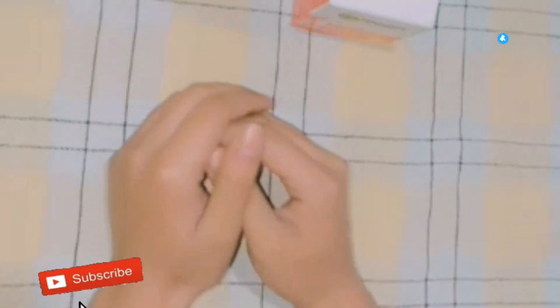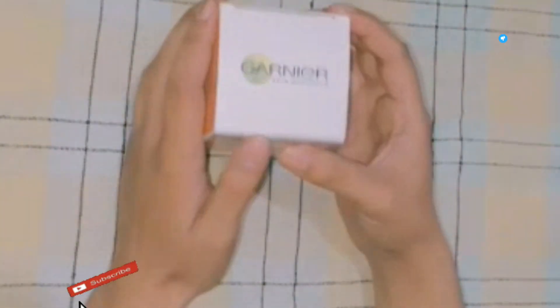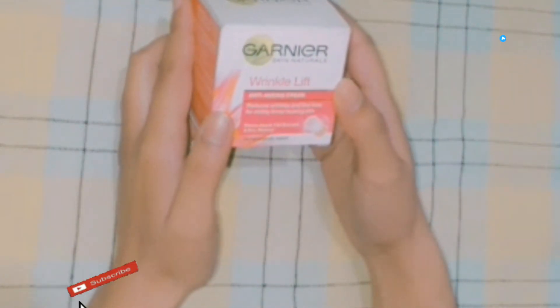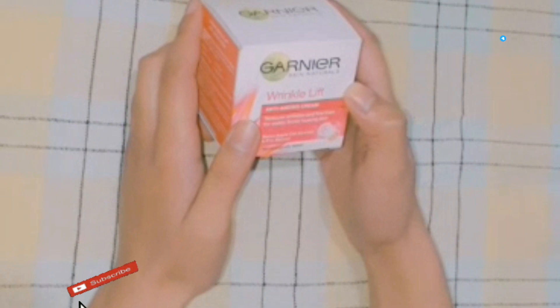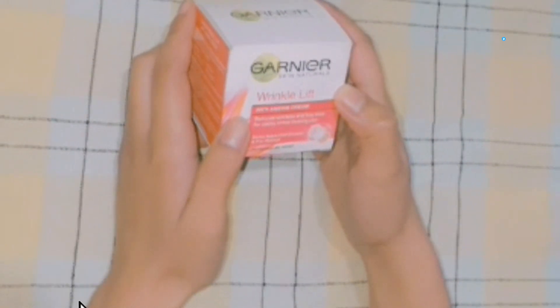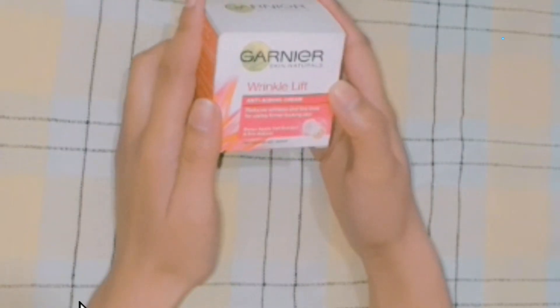Hello guys, welcome back to my channel Young Wipes. Today I am going to share my review about this Garnier Wrinkle Lift Cream — it's an anti-aging cream. Please watch the video and like and subscribe, so let's get started.